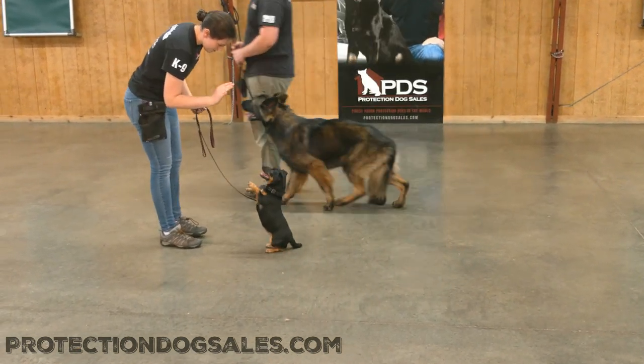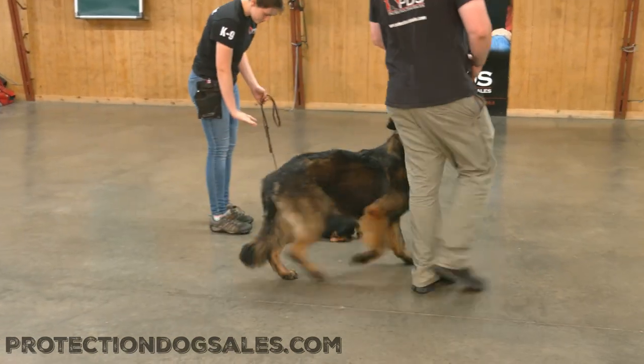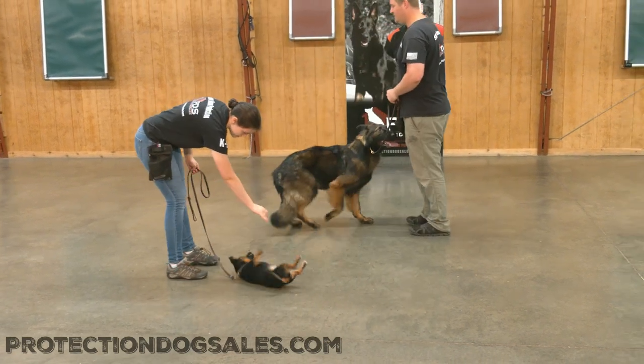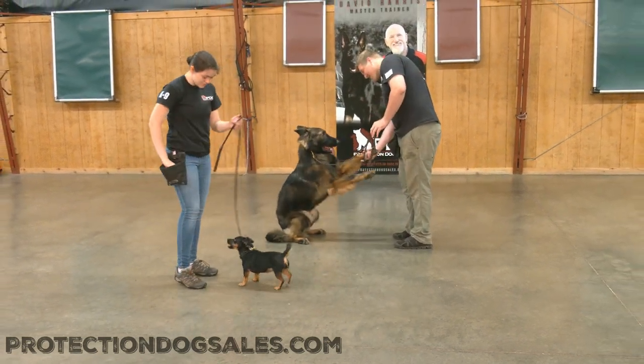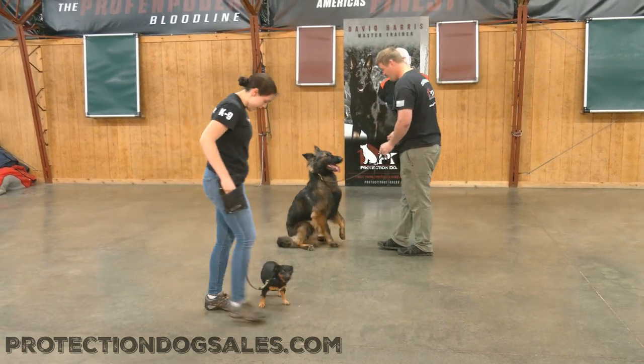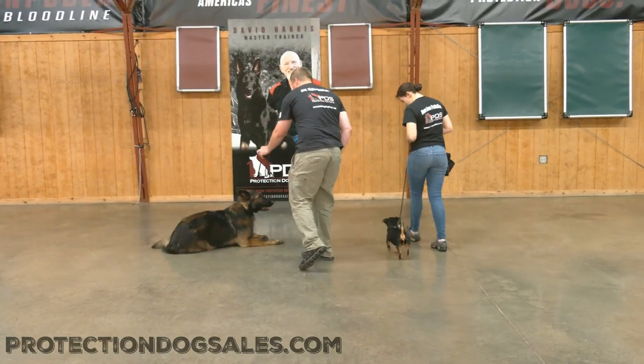Very nice, even keel, well rounded dogs that are willing and able to go into your home and be a great companion. A big question a lot of people have with our big dogs as well as our small dogs is how are they going to respond to a little dog being crazy, or to a big dog — are they going to be fearful or reactive or defensive or anything like that?